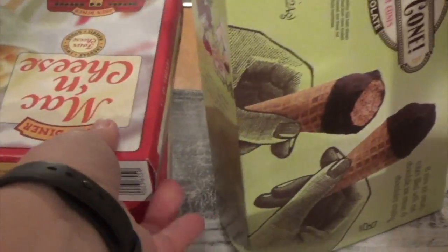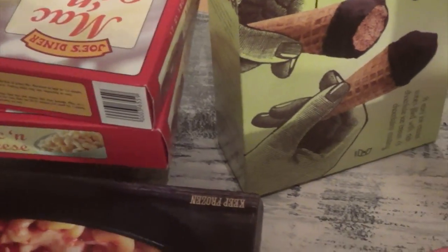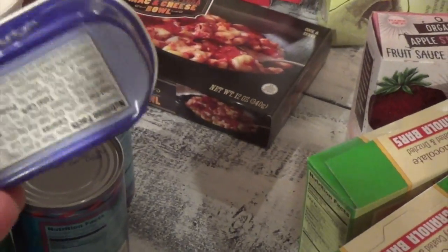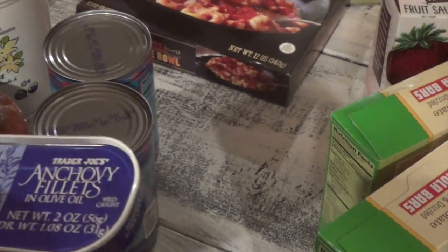Over here I got the mac and cheese — you guys know this is our go-to. The kids love it, very flavorful, and I do love the prices and quality at Trader Joe's. Hubby likes this one — the pepperoni pizza mac and cheese — so I got one box of that.